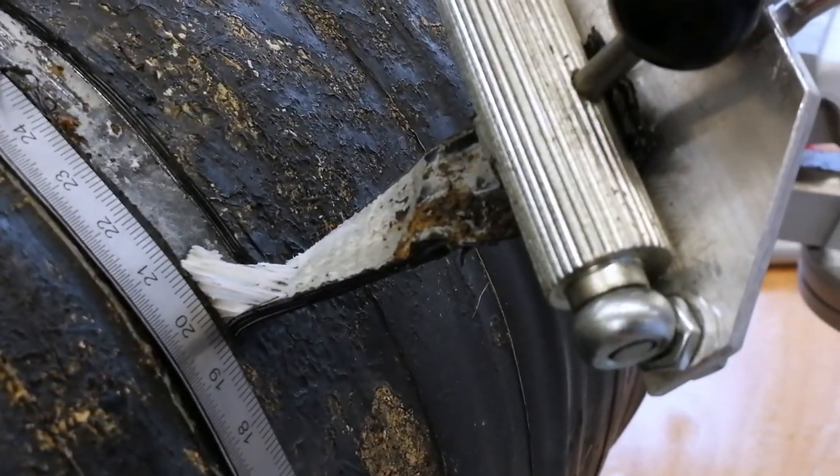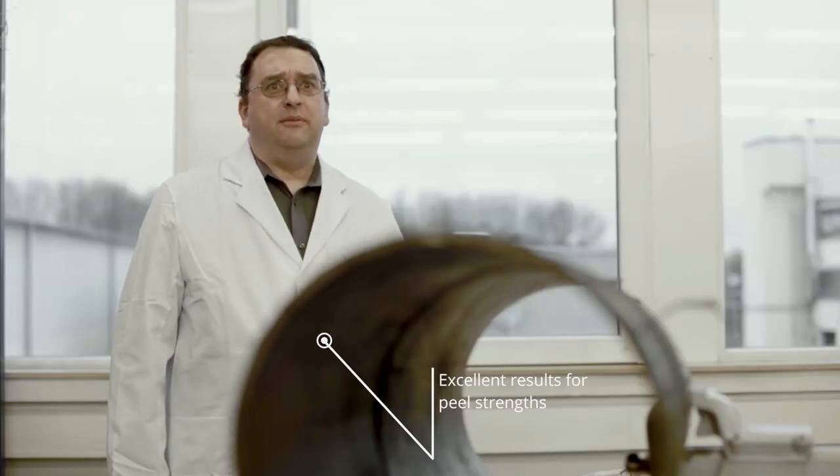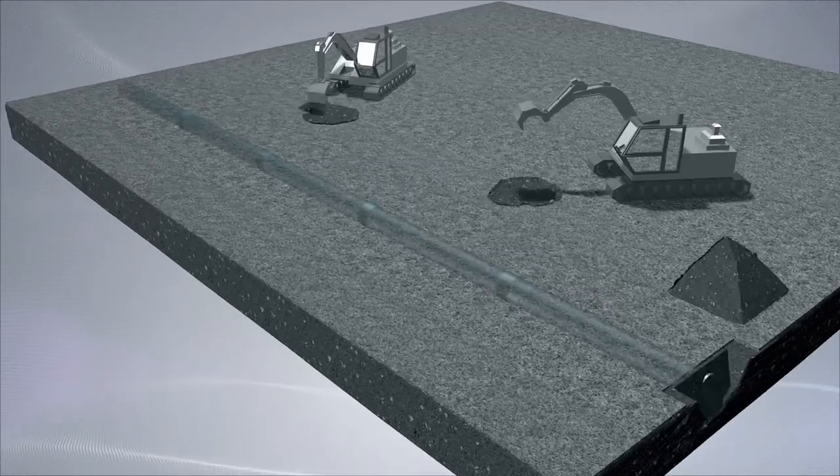Based on the peel tests, the adhesive strength of the tape is very good. The cohesive separation underlines the exceptional quality of our product. The requirements of today's quality standards are fulfilled.